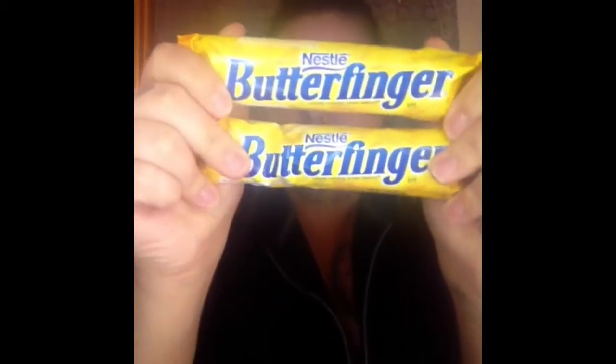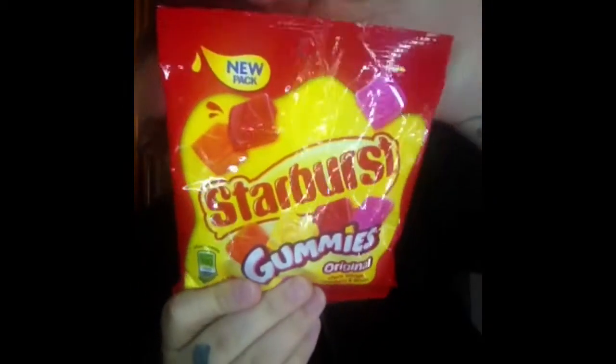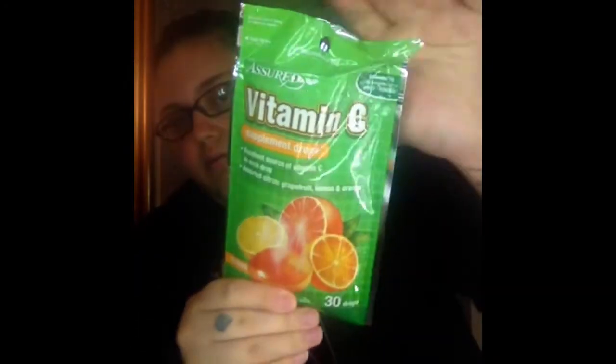Y'all know I can't go to the dollar store and not pick up candy. I got two Butterfingers and then a pack of the Starburst gummies — I love these things. Next I picked up these Vitamin C cough drops. It comes with 30 of them and it is citrus flavored.